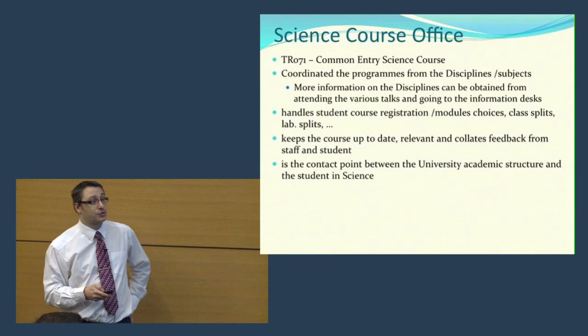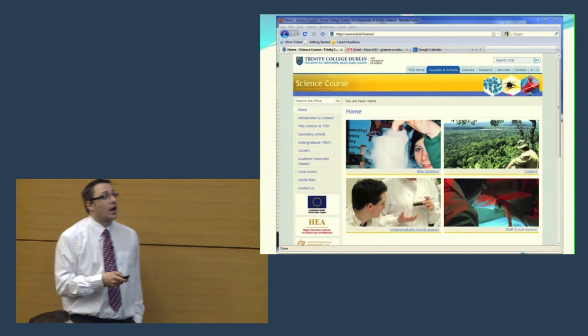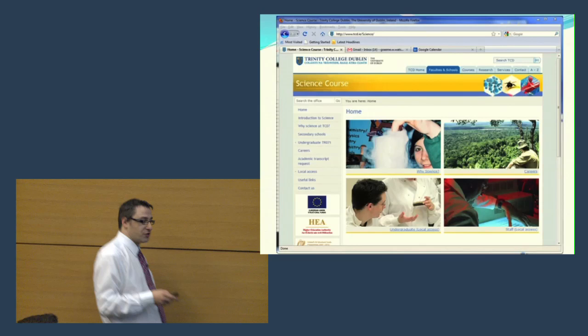There is a web page with quite a lot of information, both about the course and various aspects like career prospects. The address is www.tcd.ie/science, and you'll find lots of useful information there. If you haven't looked at it before, I do recommend that you do.